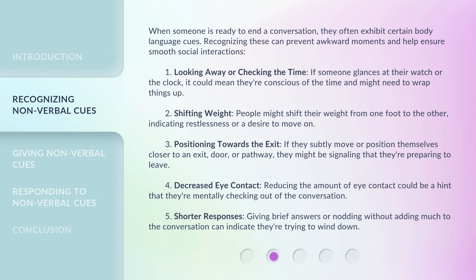When someone is ready to end a conversation, they often exhibit certain body language cues. Recognizing these can prevent awkward moments and help ensure smooth social interactions. 1. Looking away or checking the time — if someone glances at their watch or the clock, it could mean they're conscious of the time and might need to wrap things up. 2. Shifting weight — people might shift their weight from one foot to the other, indicating restlessness or a desire to move on.